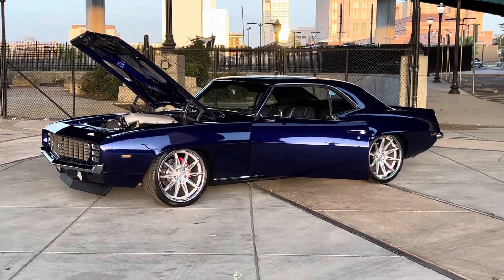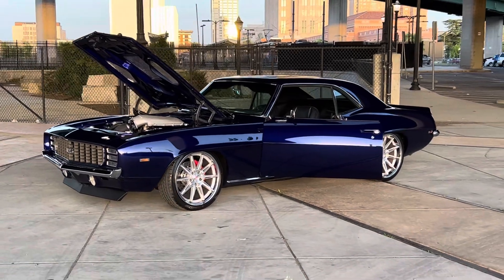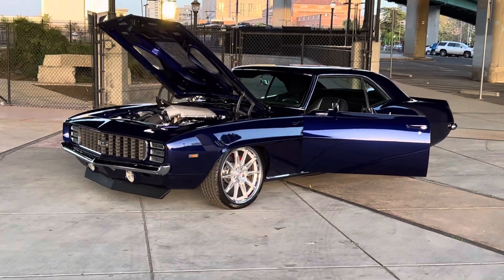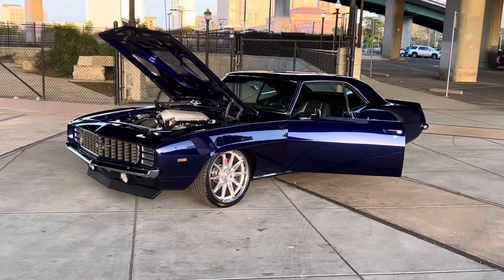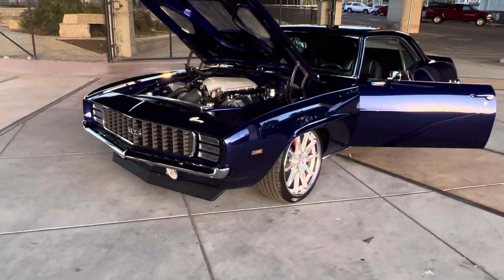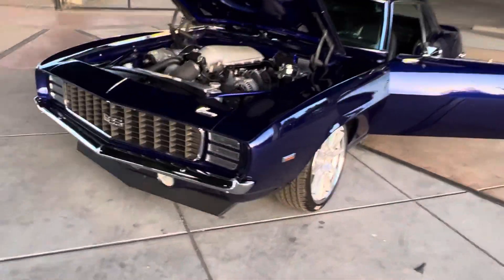Check out this 1969 RS Restomod from Maryland. It's still very nice. I love this color.